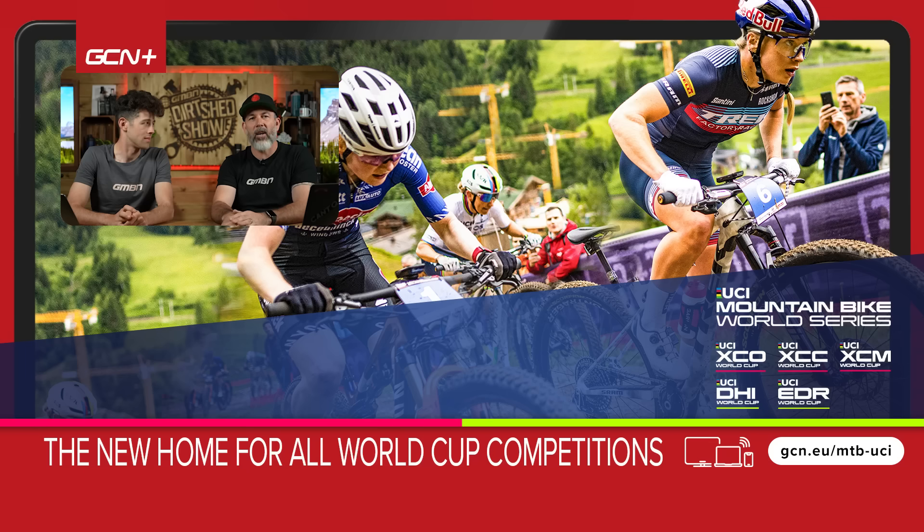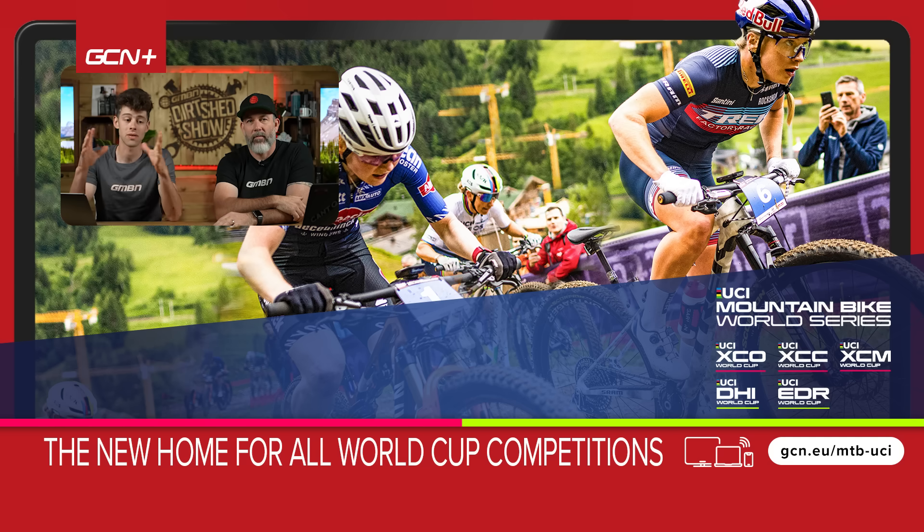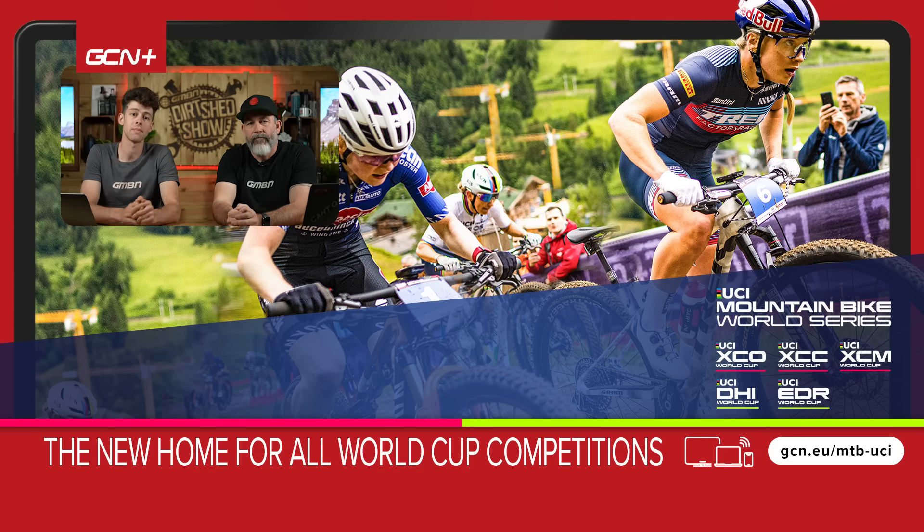Have you got any terms that you'd like to hear us dive into and investigate? Drop them down in the comments section below. It's always nice to try and demystify a little bit of these car park terms we hear in the mountain bike industry and sport. We'll try and answer as many of those as we can next time. See you later.